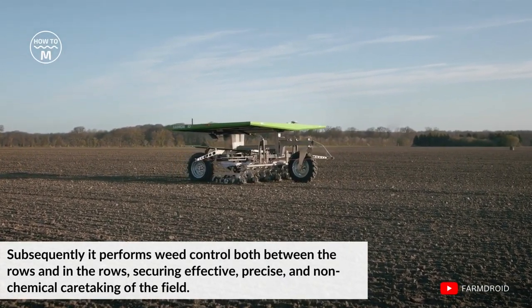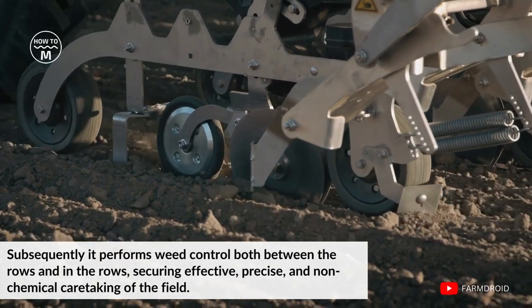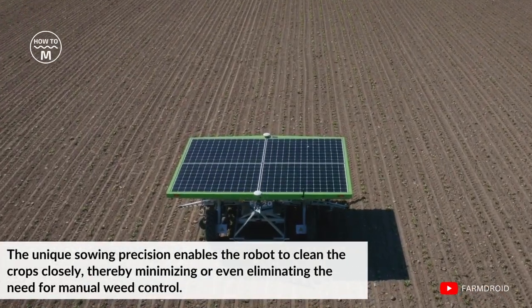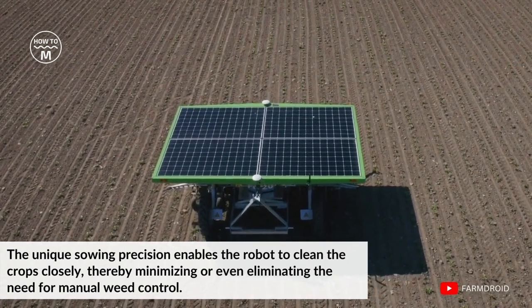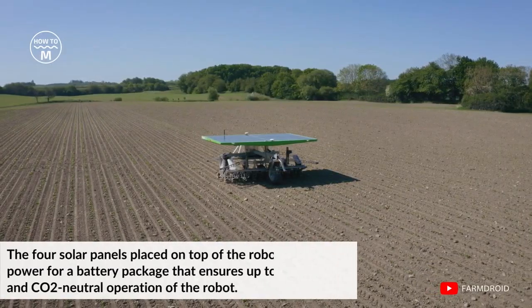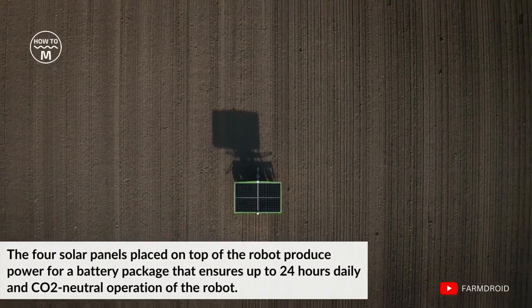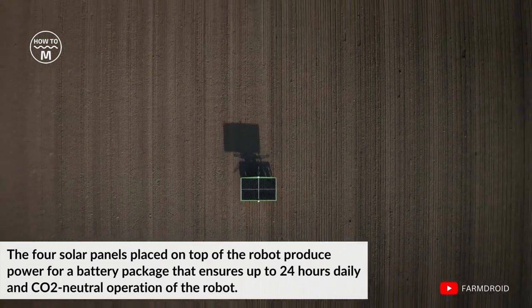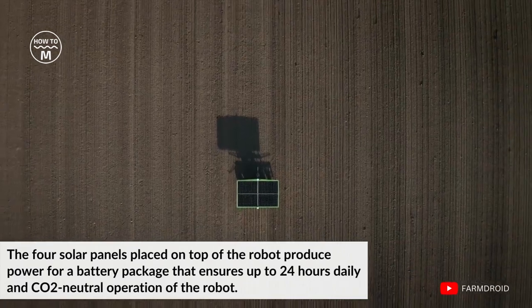Subsequently, it performs weed control both between the rows and in the rows, securing effective, precise and non-chemical care of the field. The unique sowing precision enables the robot to clean the crops closely, thereby minimizing or even eliminating the need for manual weed control. The four solar panels on top of the robot produce power for a battery pack that ensures up to 24 hours of daily, carbon dioxide neutral operation.